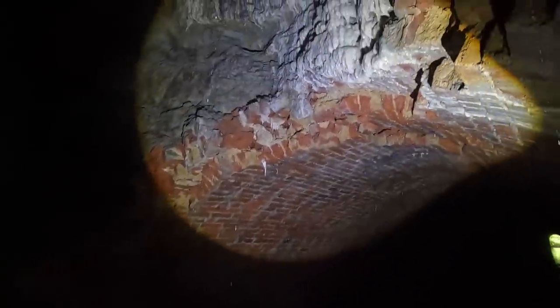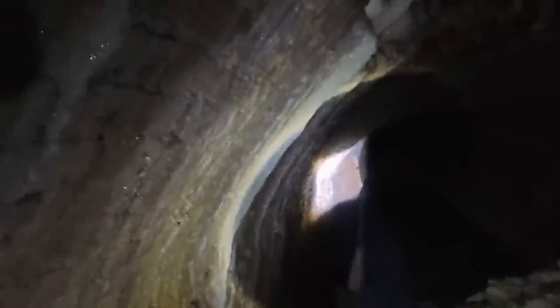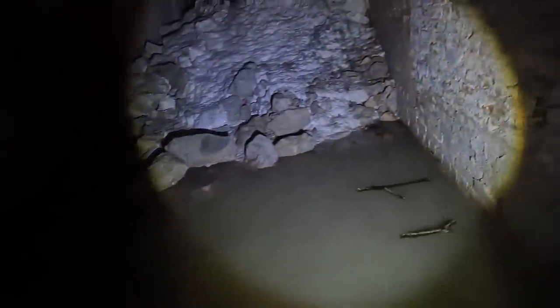You can see the actual construction of the tunnel — the layers of bricks, three or four layers. One thing Steve wasn't keen to do is go any further on his own at this point. But as you can see if I slow the images down, in the distance there are at least two more collapses within reach, and apparently just beyond those — 20 or 30 yards — is a complete blockage where you can't go any further. The Cotswold Canals Trust does want to extend the canal right through this tunnel.